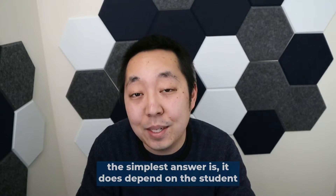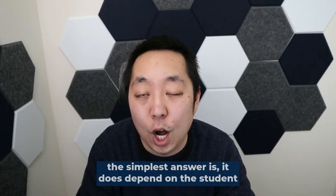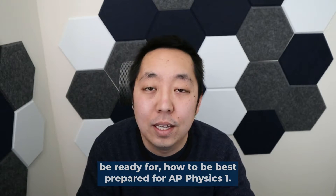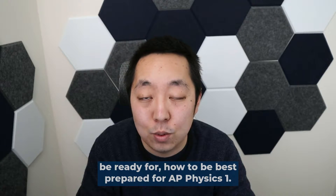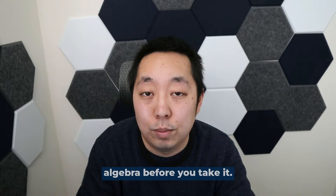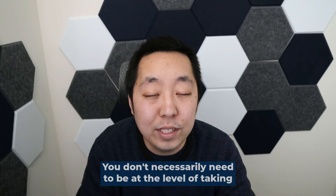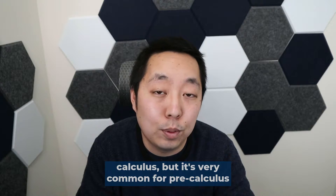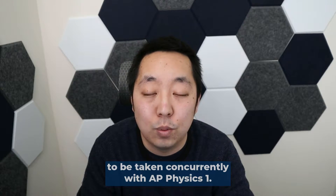The simplest answer is it does depend on the student. But let's talk about what things you should be ready for and how to be best prepared for AP Physics 1. You should have a pretty good knowledge of algebra before you take it. You don't necessarily need to be at the level of taking calculus, but it's very common for pre-calculus to be taken concurrently with AP Physics 1.